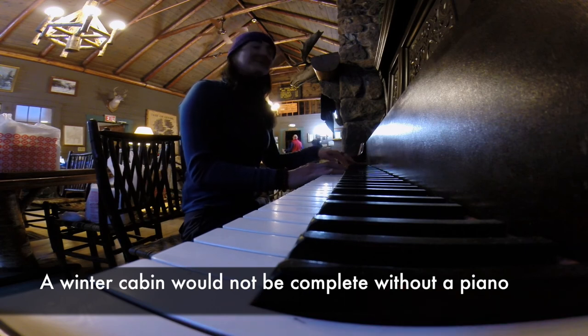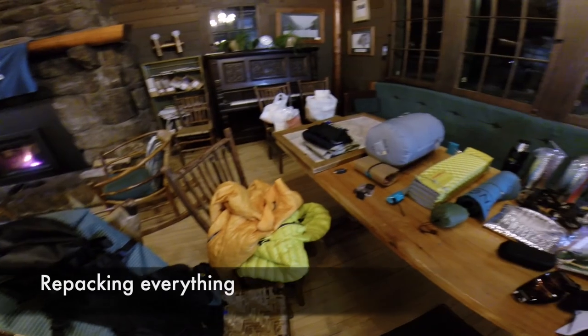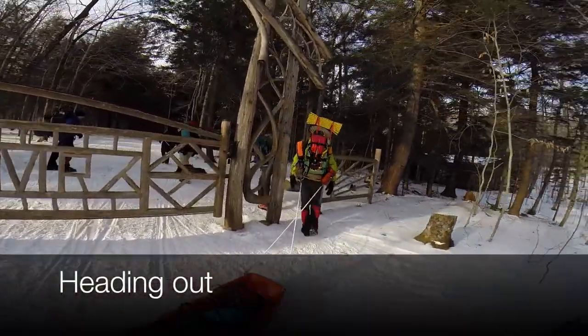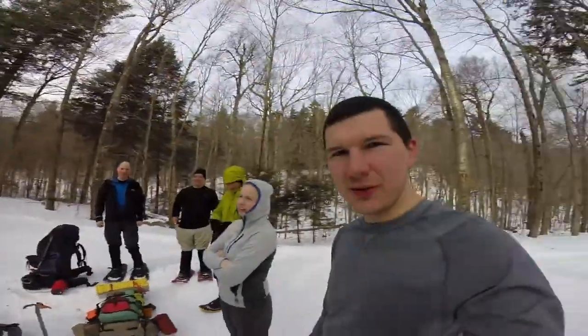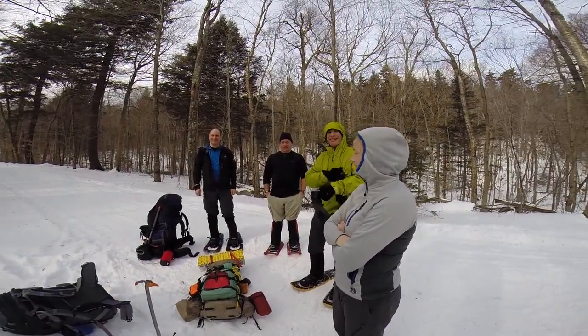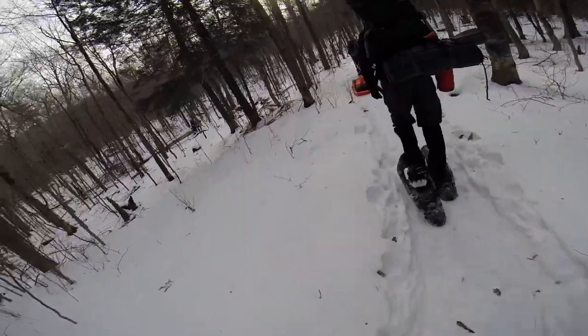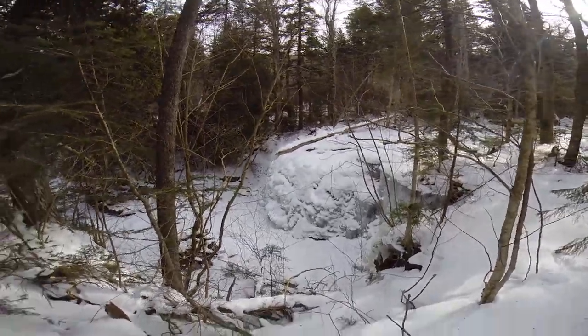We got this moose. So we got to the giraffe head. We're going to start heading up the mountain a little bit, so we're switching into snowshoes and bailing our snows out. Waterfall on the river running along the side of the path, completely frozen over.